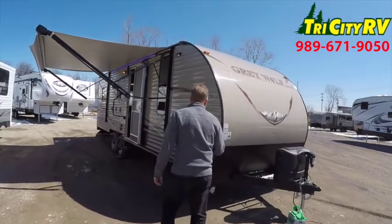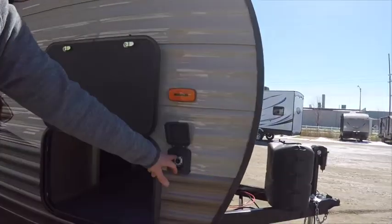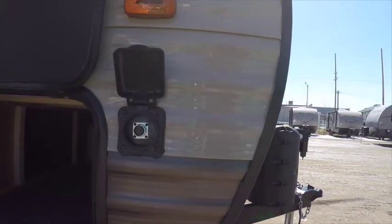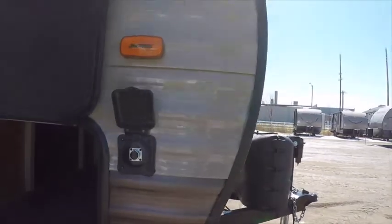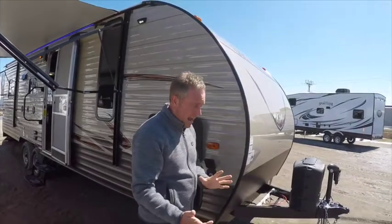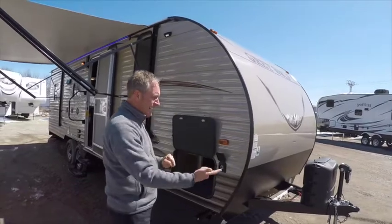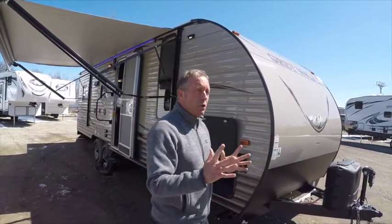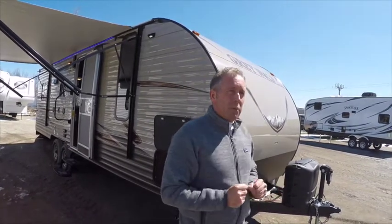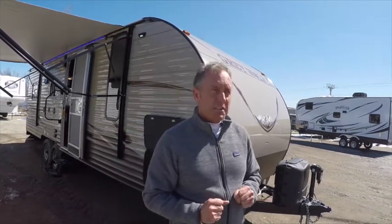The first thing we're going to notice on the outside is that this Gray Wolf toy hauler is wired with a solar port. This solar port allows you to primitive camp — not plugged into shore power — with a portable solar panel. It's a nice sunny day today, and with the solar panel positioned properly, I get a constant charge to my battery. I can use 80% of the things in my trailer without being plugged into shore power, with an endless supply of power from the sun.